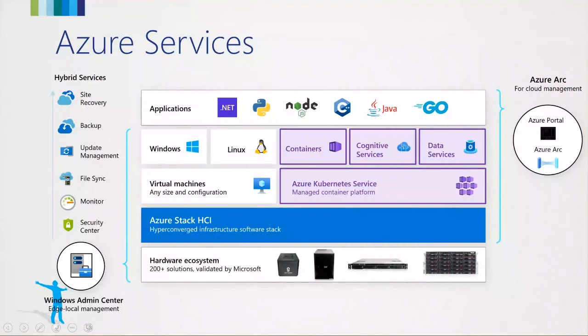The optional Azure services you can use include site recovery, backup, update management, file sync, monitor, and security center — all managed from one centralized management on your on-premises installation from Windows Admin Center, which acts as an edge-local management. You also have containers, cognitive services, and Azure Kubernetes Services. To integrate all your resources on Azure Stack HCI into the Azure portal and bring them as a resource, you can use Azure Arc. In Windows Admin Center, there's an Azure Hybrid Center section giving you access to all these hybrid services. Azure Arc is a recommendation — it's free, so just do it.